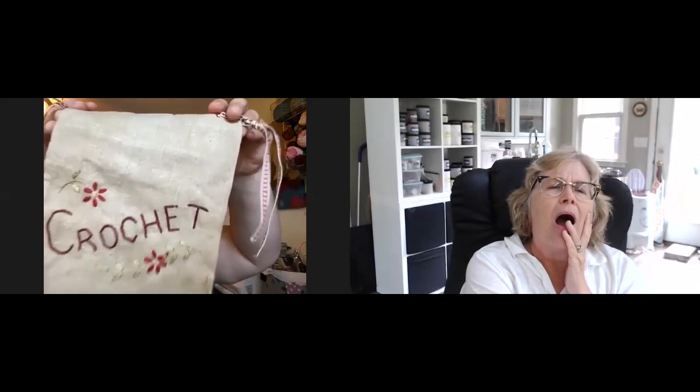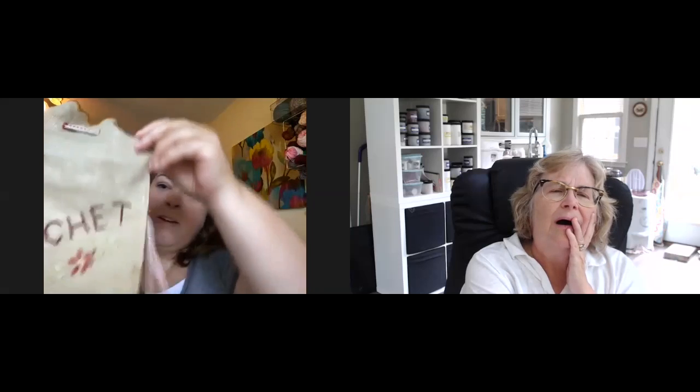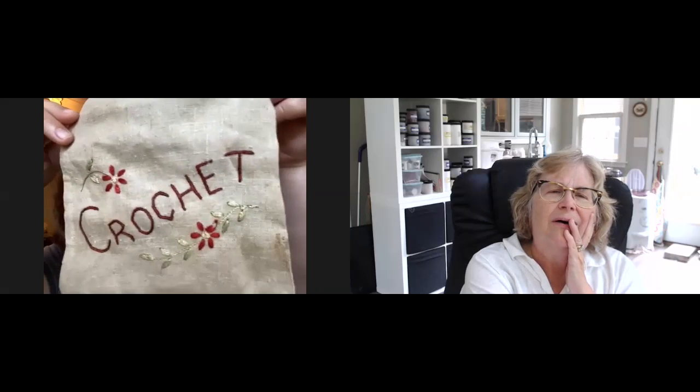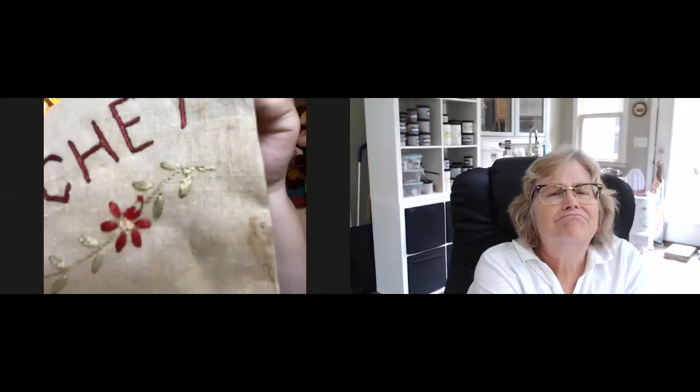I was digging around in my sewing stuff and I've got a box that my ancestors left, and I came across this adorable little stitched bag. Look at that crochet — and I happen to have a ribbon that matched it perfectly. Somebody — I don't know if it was my great-grandma — made this. It's a burlapy kind of sack. It just says crochet, sweet little buttons. The crochet is done in a satin stitch, then outline stem stitches for the plants, satin stitch on the flowers, and French knots in the centers.